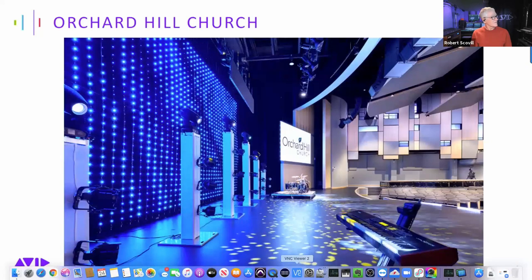Here's a look at your stage, which again is very clean and beautiful looking.